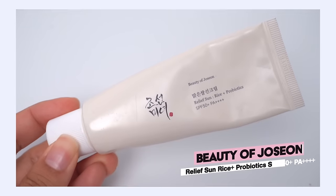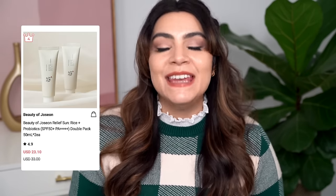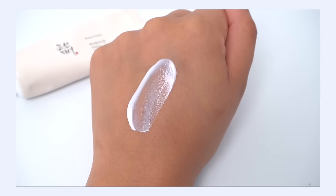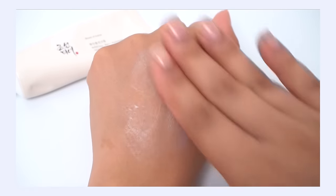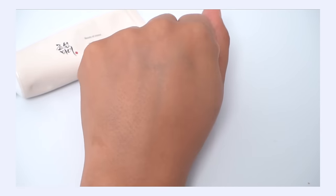My number five pick is the Beauty of Joseon Rice and Probiotics Sunscreen SPF 50 PA++++. I'm ranking this number five and Olive Young is ranking it number four — so this is actually the first really close ranking I've gotten with what's really popular and selling right now. It's a really nice moisturizing sunscreen that I like a lot in the winter because it adds that little extra layer of moisture. It feels really creamy and nourishing, but it's a very protective sunscreen too, while not being very overwhelming. For me personally, I don't find it to be heavy, thick, or greasy — it just feels like a nice moisturizing layer on my skin.